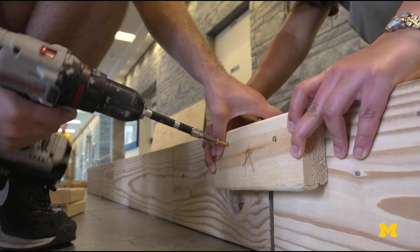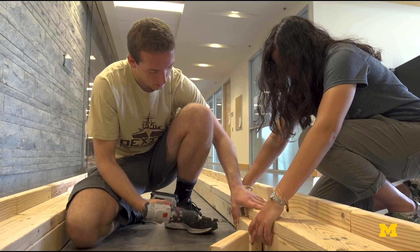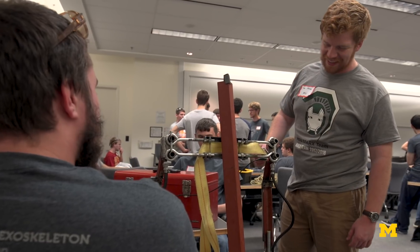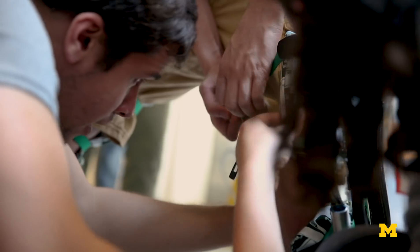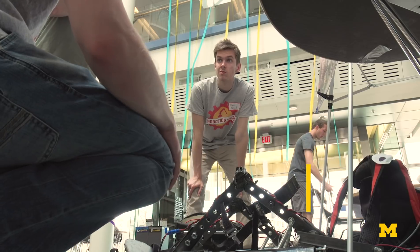This is the first collegiate exoskeleton competition. We know that people are actually coming, they're going to bring something, and we'll be able to look at other people's designs. So even if they can't complete the obstacle course or their exoskeleton breaks, it's just the fact that we're getting people interested and that this is actually becoming something bigger.